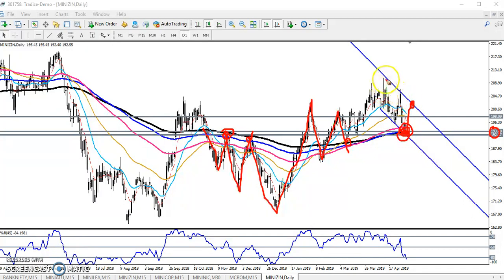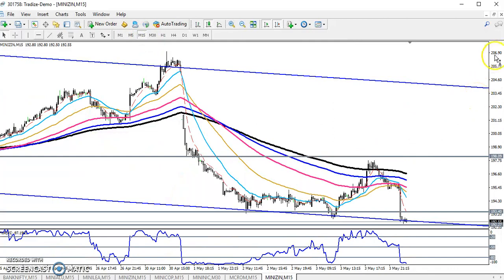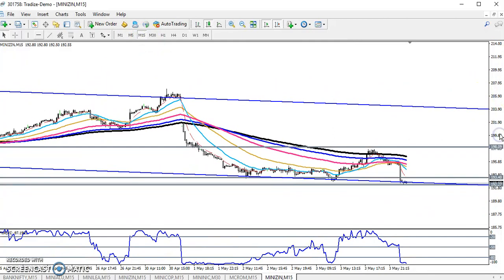Right now the price is running in a range. If you see in a small time frame like the 15-minute, the price is running in this range. Right now here is a strong support for me, so that is why I don't want to go for a setup right now.